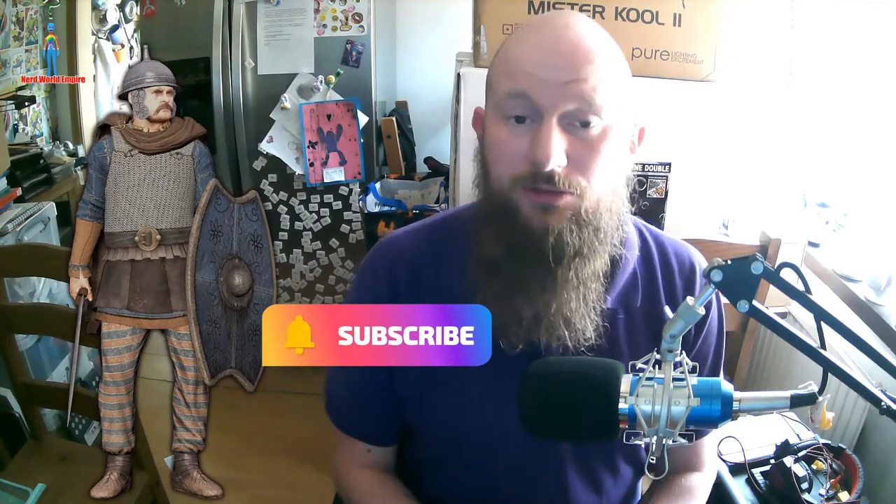Before we get started, please like, share, subscribe, and comment down below. Tell me what you'd like me to do a video on in history.